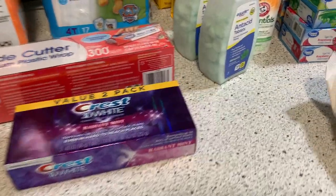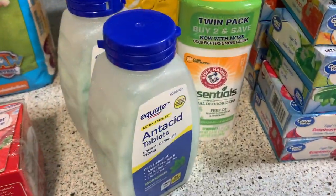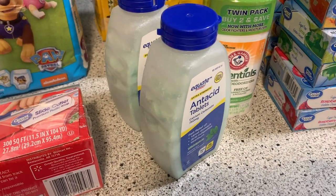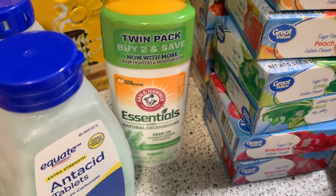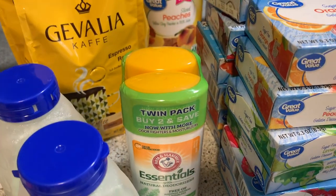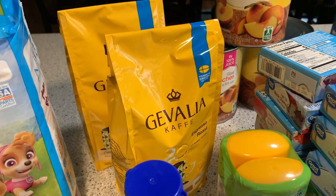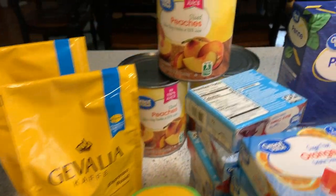A two-pack of toothpaste, two of the little Tums — unfortunately I have some heartburn issues, so sometimes I need those. And then a two-pack of the natural deodorant, and two bags of Javalia in the espresso roast. That's what James uses for his espresso machine.